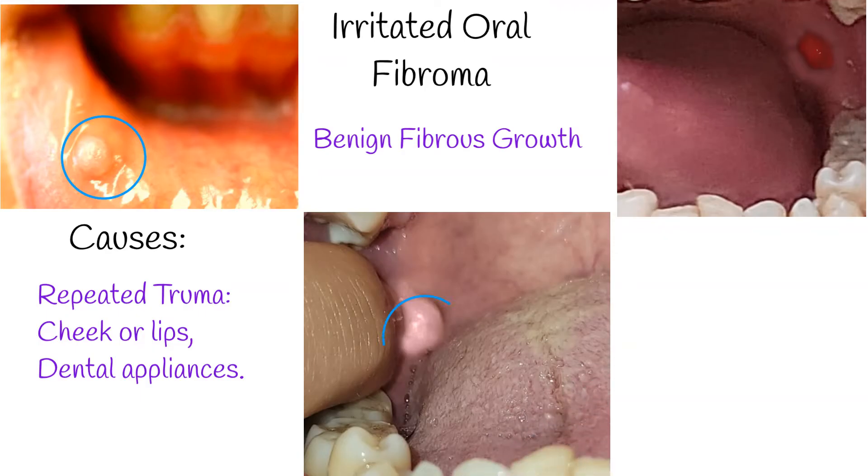When you look at this fibroma, it's a small, firm bump. Most of the time it blends with the color of the surrounding mouth tissue, but sometimes it can appear slightly different. It's a condition that can pop up at any age, but it's more common in adults.